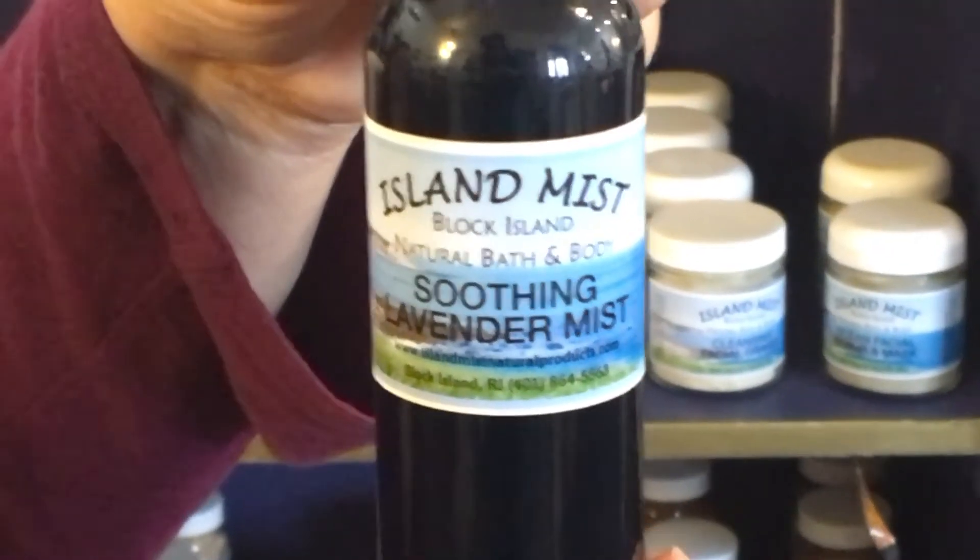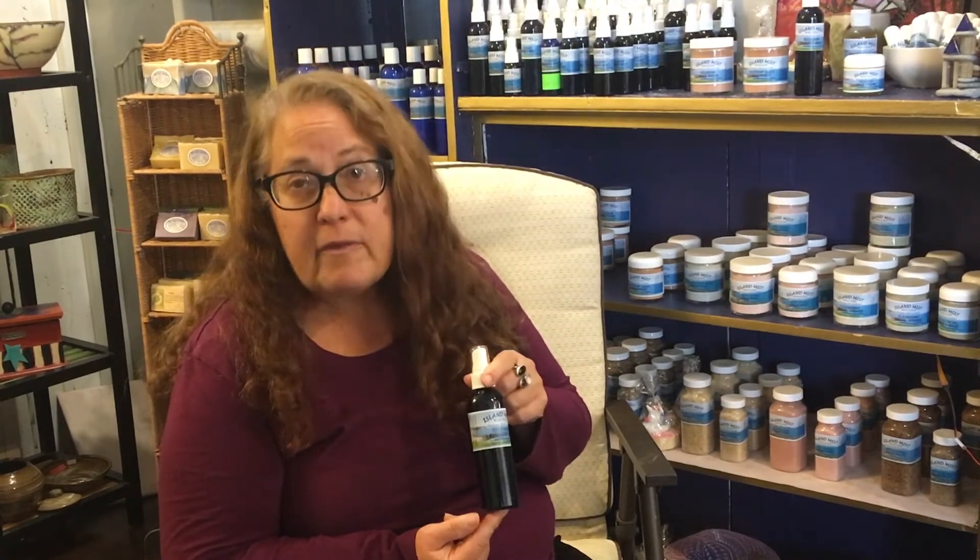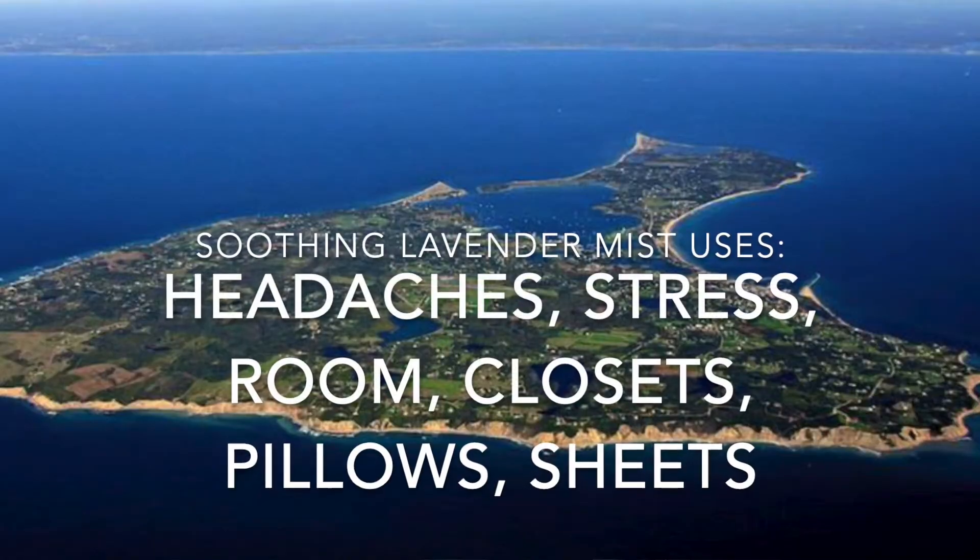Many people start off with the Soothing Lavender Mist as their first product. It has so many different uses. It's great as a toner or a daily mist, but it also helps headaches. It helps if you're feeling stressed.